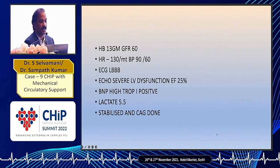ECG showed complete LBBB. Echo showed severe LV dysfunction, global hypokinesia, EF of 25%. BNP was high, troponin was positive, and lactates were increased at 5.5. The patient was stabilized for 2-3 days before we took him for coronary angiogram.